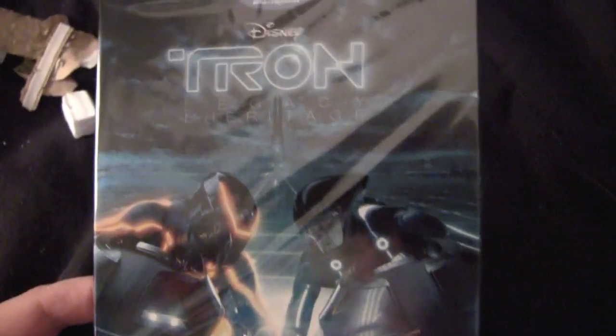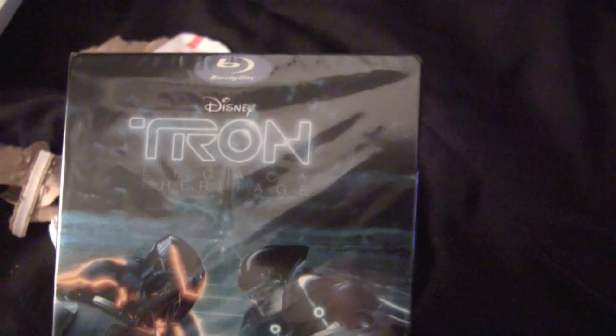Tron Legacy. This is a real limited edition. I think there's only about 600 of this particular design out there. It's bound to be some artwork inside, so let's open it up and see what's going on.